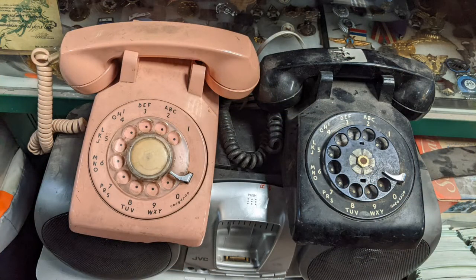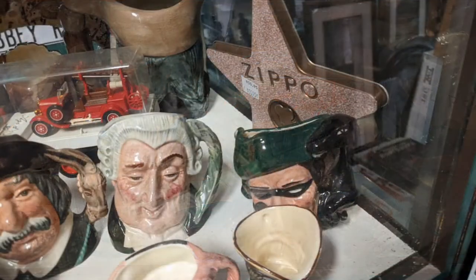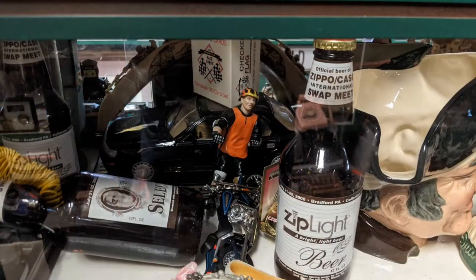A couple of phones — had a friend who was interested depending on the price, and I think we picked up one of them. Some mugs — I know they're a collector item for some folks. There's a Zippo display — it must have been a convention for them to have a Zippo display like that.